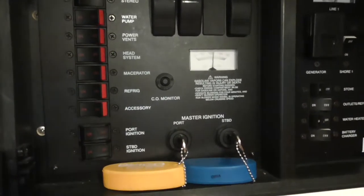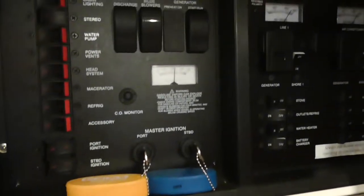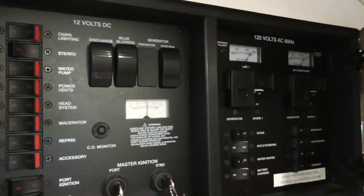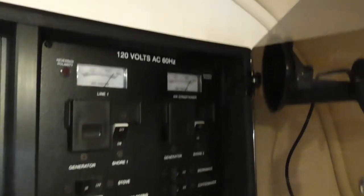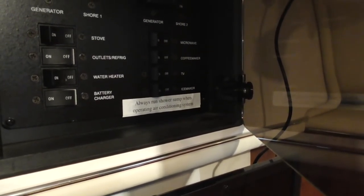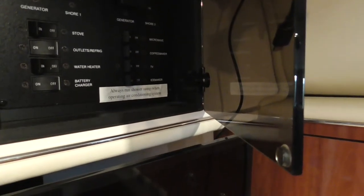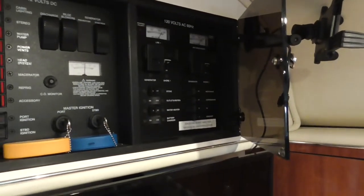Behind that we've got two power panels. The 12-volt DC panel covers cabin lights, radio, water pumps, all that, plus engine ignition and generator controls. The boat has a 5.7-kilowatt Kohler generator on board that'll run the air conditioning and everything. Then the 120-volt panel covers shore power, the stove, the cabin refrigerator which is actually both 120 and 12 volts, water heater, battery charger, microwave, coffee maker, and the TV. There's also a circuit for an ice maker, but I don't think it's actually connected — I've gone looking for those lines and never found them.